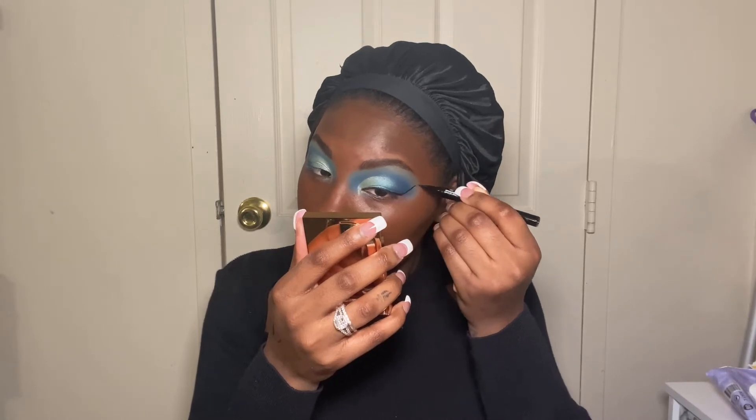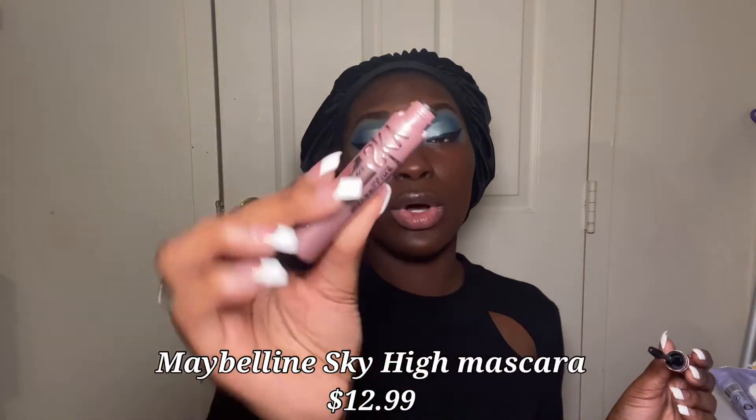What's not new now is new to me because I haven't picked it up and tried it yet. And I'm going to go in with the Sky High Mascara from Maybelline — this is the waterproof one.